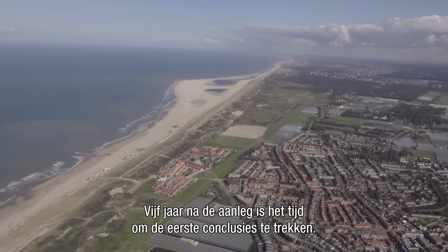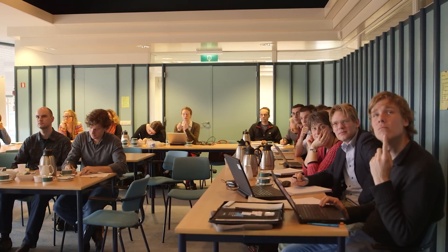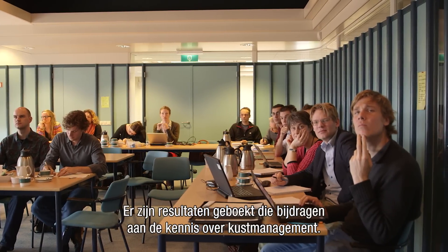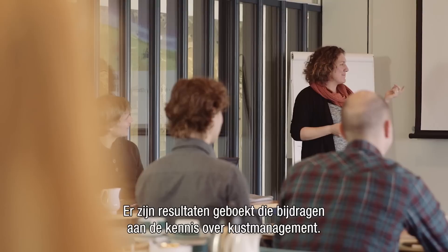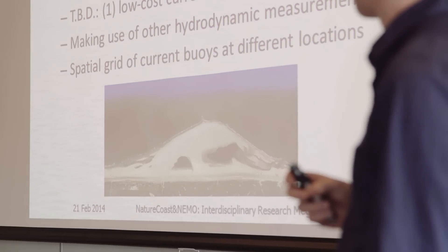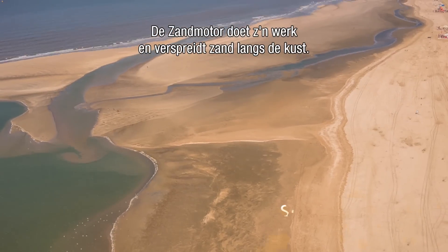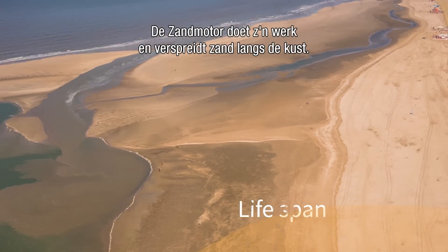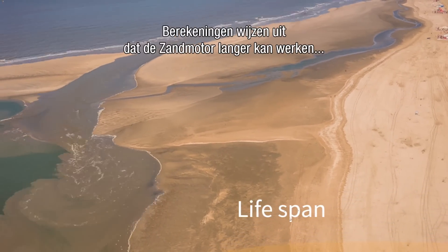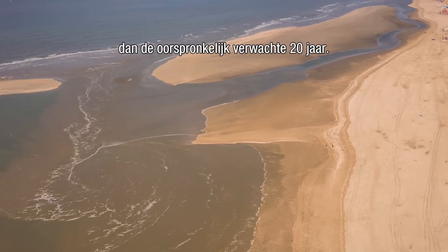Five years after construction, the time has come for first conclusions. There are some exciting results that contribute to the knowledge about coastal management. So far, the sand motor has done its job when it comes to spreading sand along the coast. Calculations show that the sand motor could work much longer than the 20 years that were originally expected.